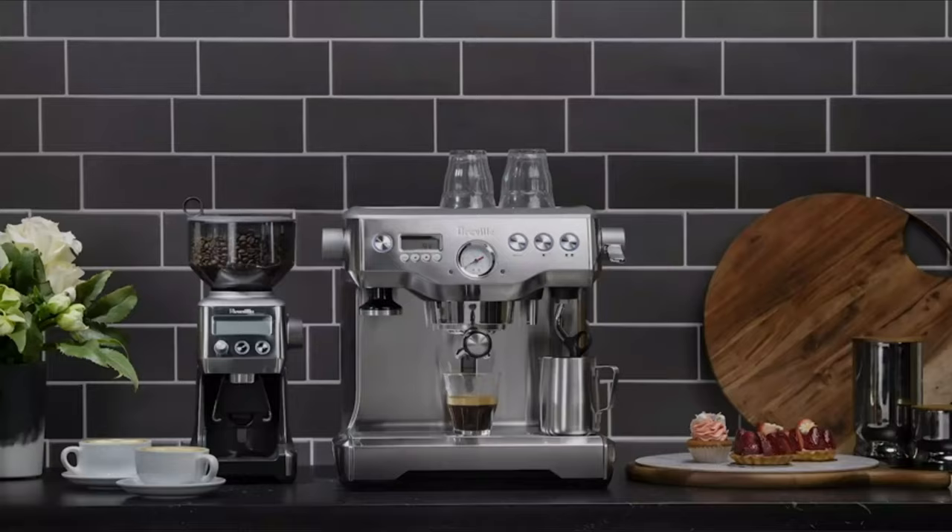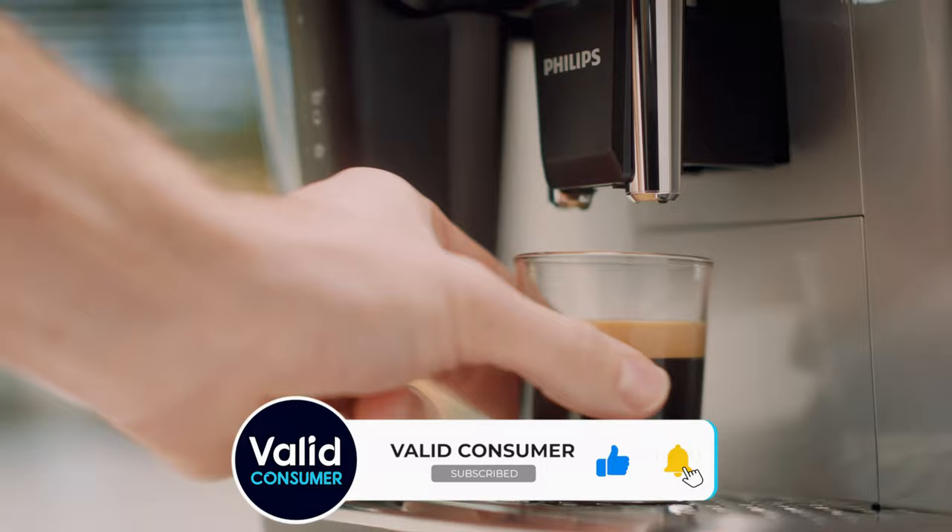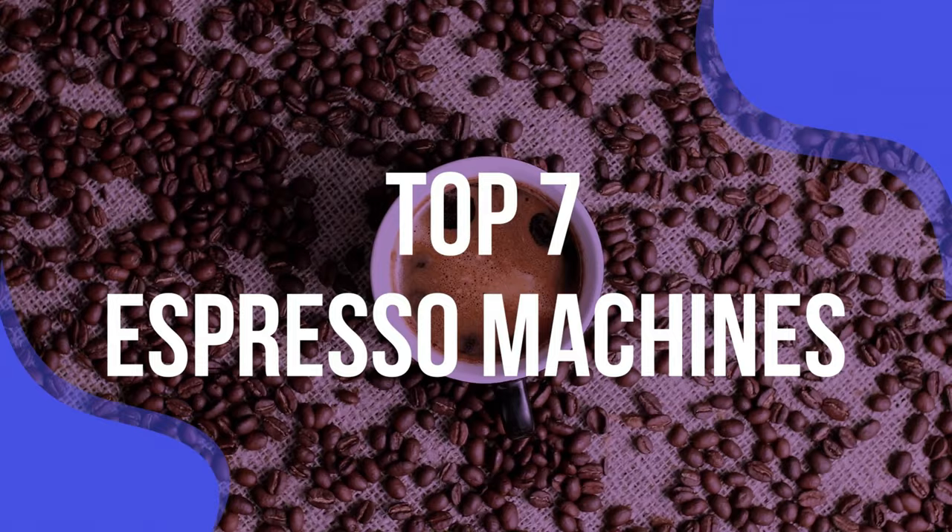But not every espresso comes out the same. Each machine will produce its own standard of the beverage, with some surpassing others. You ultimately want the flavour to be balanced, not too acidic or burnt. We have listed the top 7 espresso machines and their key features, plus the things you need to consider to help you choose the best one for you.